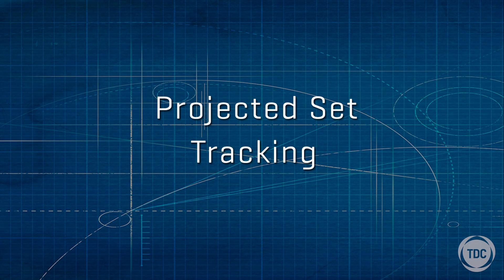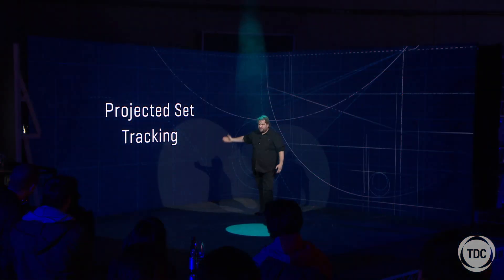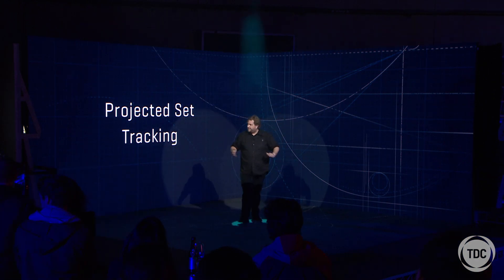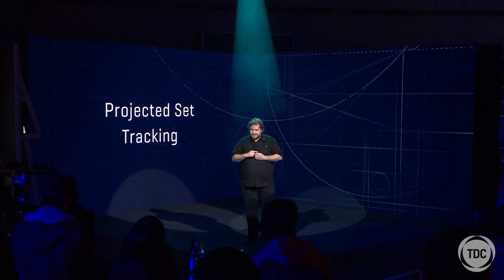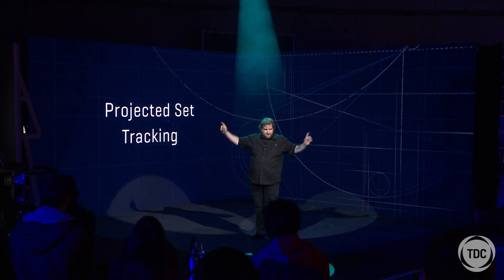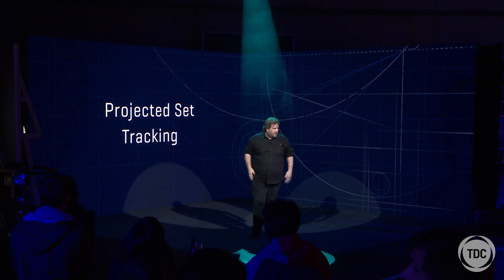The next thing I'd like to talk about is projected set tracking — and this is really cool, you're going to love this bit. What we've got here is a couple of timber flats with sensors or beacons built in — there are actually three on each set. I'm going to jump off stage for a second so I can see better.